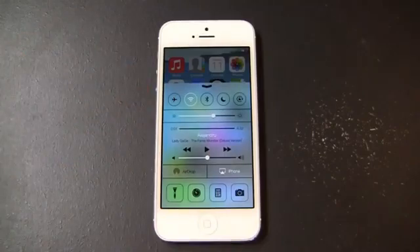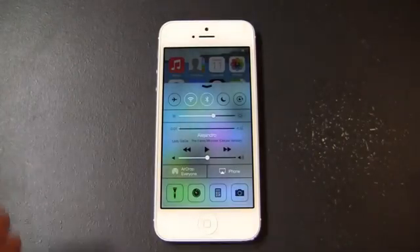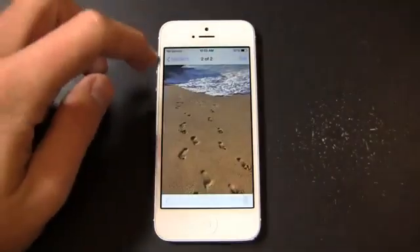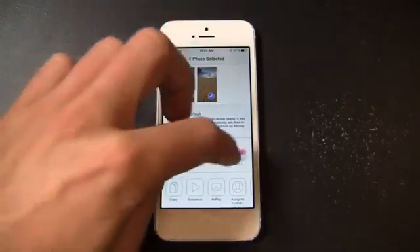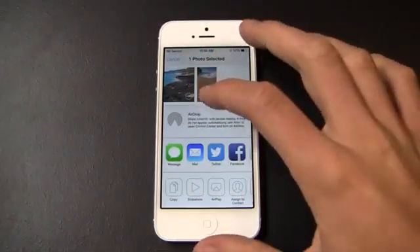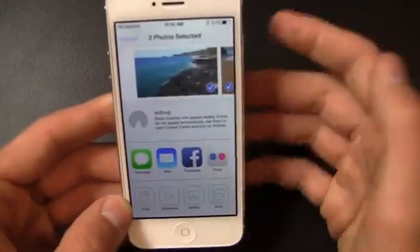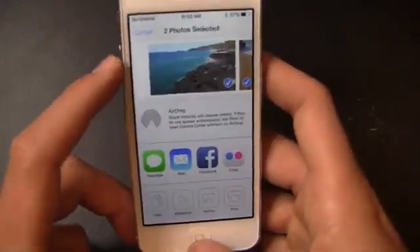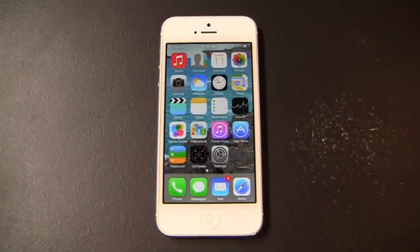AirDrop is very similar to S-Beam on the Galaxy Series devices or NFC on other Android devices. You can AirDrop to other people — I can turn on AirDrop and make it either contacts only or everyone. So when I'm ready to share something, let's say a photo, I've got the beach picture here. I can click AirDrop and send it via Message, Mail, Twitter, Facebook, or other options like Copy, Slideshow, AirPlay, Assign to Contact, Use as Wallpaper, Print. When the other person has AirDrop enabled from their Control Center, they'll show up right there and I can share the picture. You don't have to bump the devices back to back — Tim Cook actually made a big joke out of that at WWDC — pretty cool feature in iOS 7.